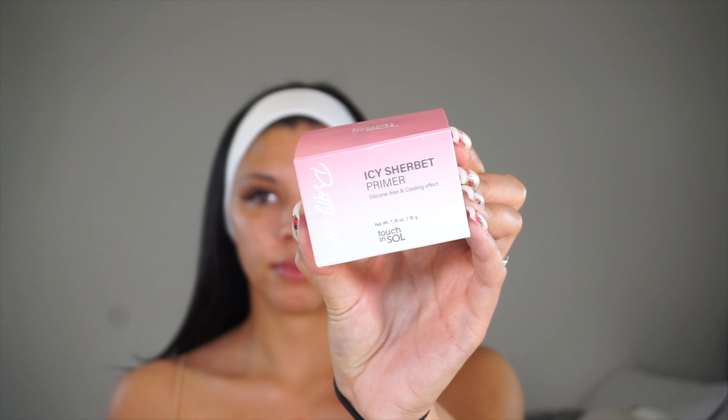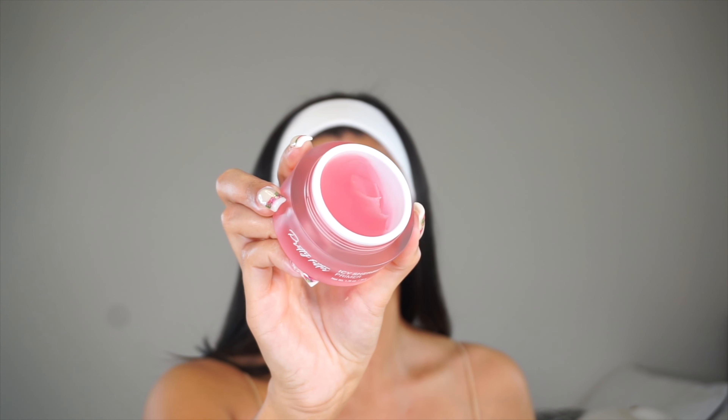Next I'll be trying the Pretty Filter Touch and Soul Icy Sherbet Primer. It's a silicone-free primer that smooths skin texture, gives a silky finish, and instantly cools down as you apply it. You can feel the cooling sensation right away — it feels like it's been in the refrigerator. This is a 1.9 ounce product that retails for $45 US. Today the Rouge coupon is kicking off and Sephora is about to kick off their VIB Beauty Insider sale, so definitely check that out for savings.